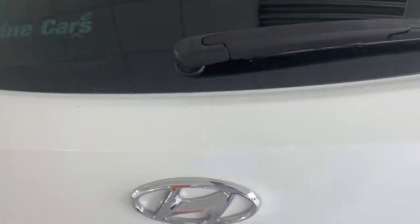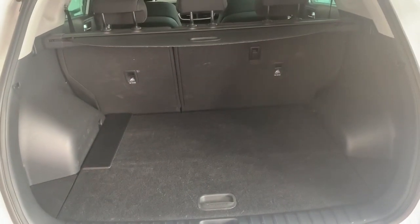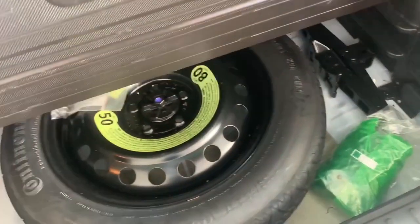Coming around to the side and opening up the boot, we're able to see that we have plenty of boot room — 539 litres. We also have a spare tyre in the car.